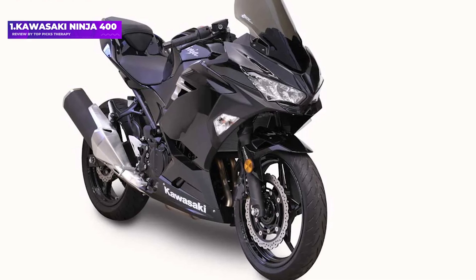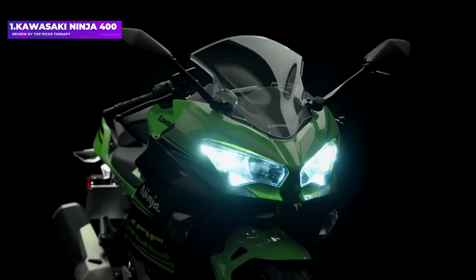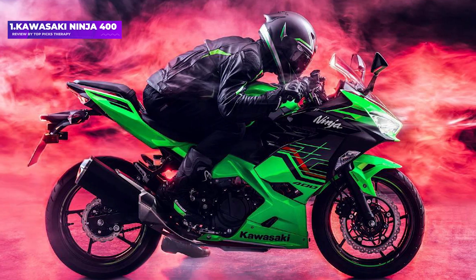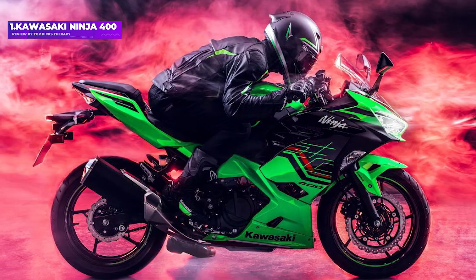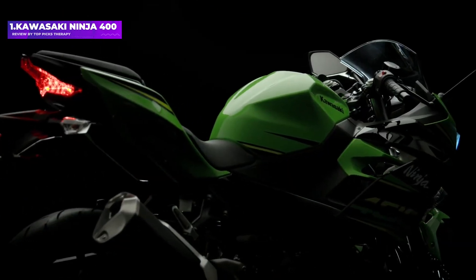Number 1: Kawasaki Ninja 400. Lightweight, affordable, practical, and with cool looks, the Ninja comes with the ideal engine for newbies who want to learn to ride skillfully without earning too many speeding tickets. There are other sporty, road-focused motorcycles like it, but most have single-cylinder engines, which can vibrate at highway speeds.